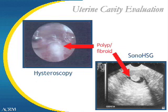Uterine cavity evaluation can be done by different assessments. The most widely used tests are the sonohystrosalpinogram, also called a saline sonogram, or a hysteroscopy.